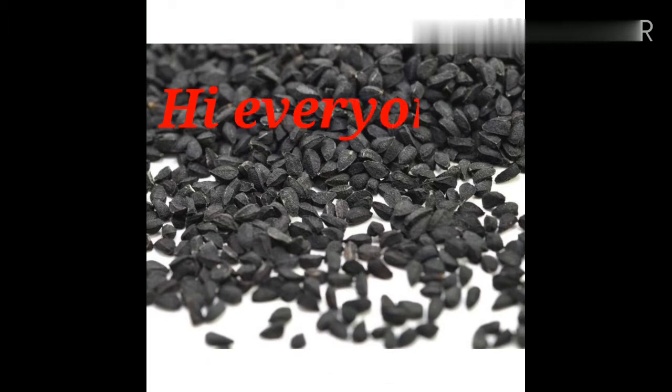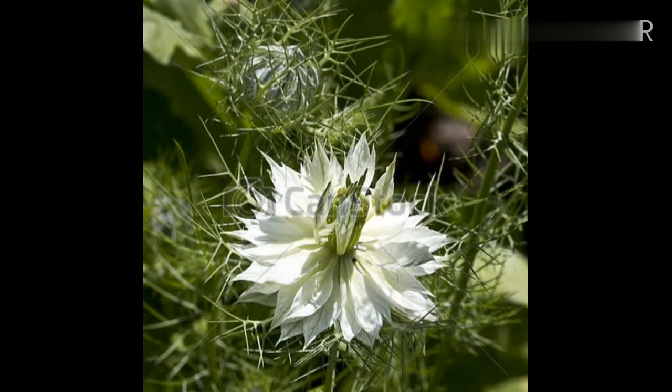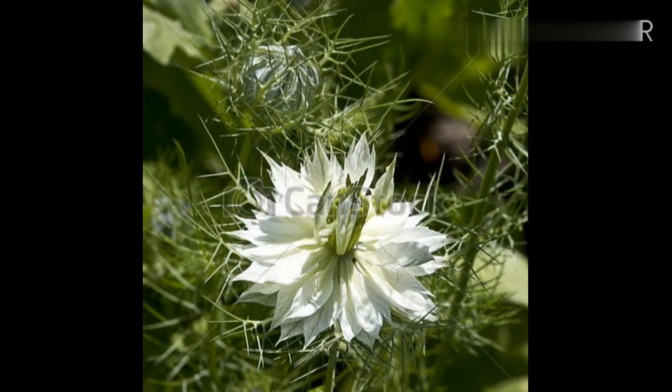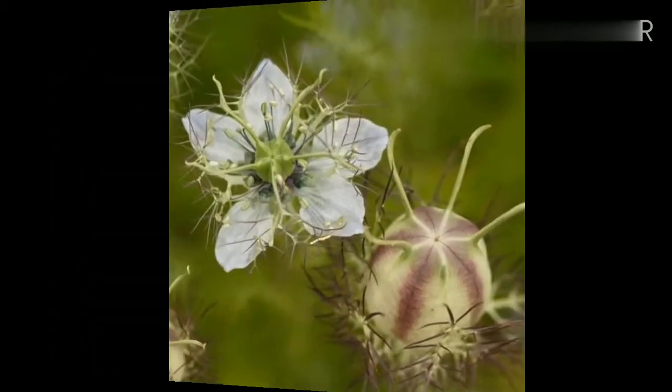Hi everyone, it's Sabi here — welcome to Sabi's Health Channel. Kalanji seeds come from the kalanji plant whose scientific name is Nigella sativa, also known as nigella seeds, black cumin, or kalojeera. The plant grows around 25 to 30 centimeters tall.